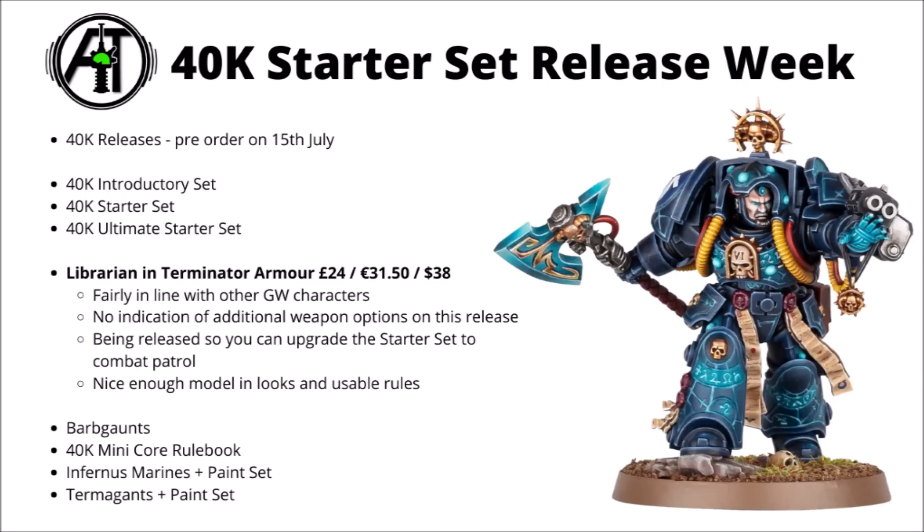Talking about the individual model releases, first up we have the Librarian in Terminator armour. Really quite a cool miniature I think — it has all the runic inlays and I do quite like the way they've painted him as well. He's £24, €31.50 or $38. Not really any massive surprise there, and pretty in line with other Games Workshop characters of that weight class, though GW characters are always a little bit expensive for any one infantry model compared with their regular plastic kits, even if it is a very snazzy plastic miniature.